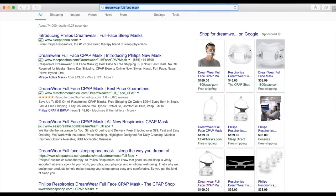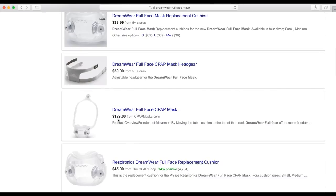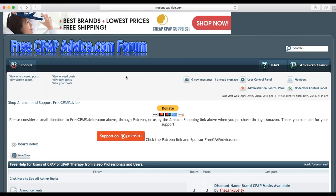If we just look for full mask systems on other sites: $169, $129, $169, $169, $159 — these are just little pieces. $129, $169, $159, $139. It has to get better than this. Let's check out our sponsor, CheapCPAPSupplies.com.